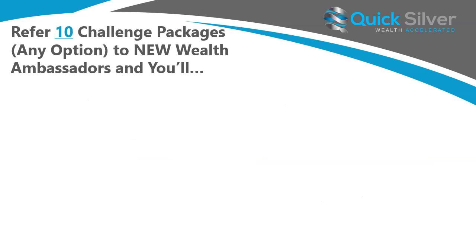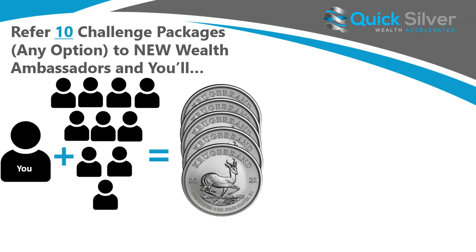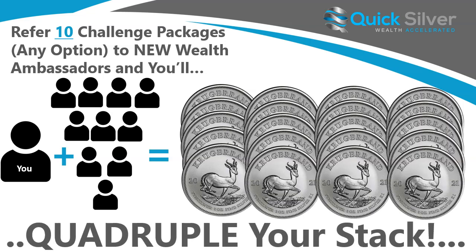I think you can see where this is going. When you refer ten challenge packages to new wealth ambassadors, you'll normally have received five coins — one for every two referred. But because you've reached the goal of ten challenge packages referred through the promotion, you are going to quadruple your stack to 20 coins. That's absolutely phenomenal. That goes through infinity — you can keep on stacking up as much silver as possible through our Stacktember promotion.